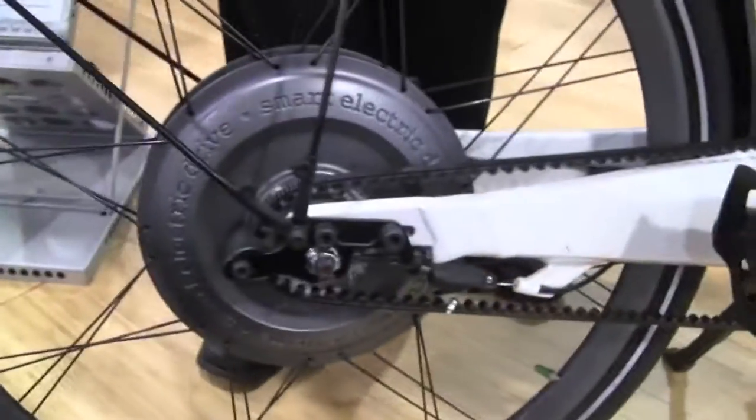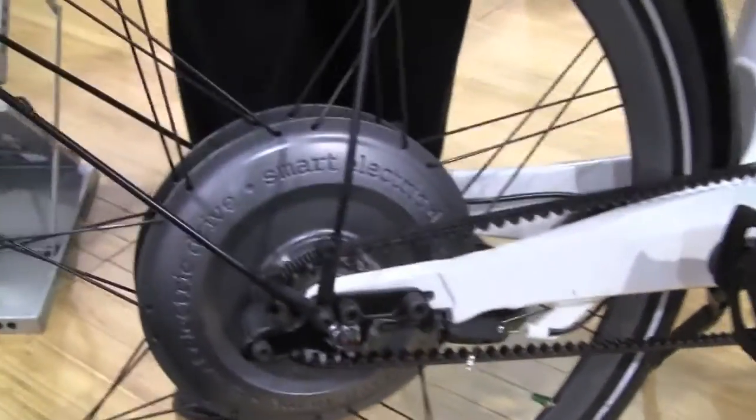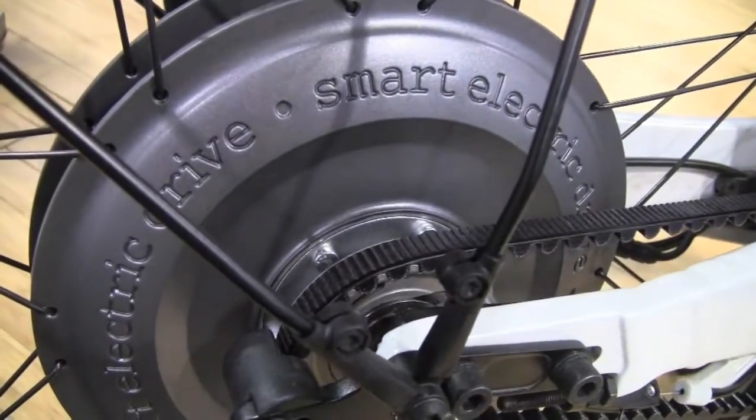What it has is an internal three-speed hub inside our 350 watt motor, and as you can see here, it's driven by a Gates belt drive.